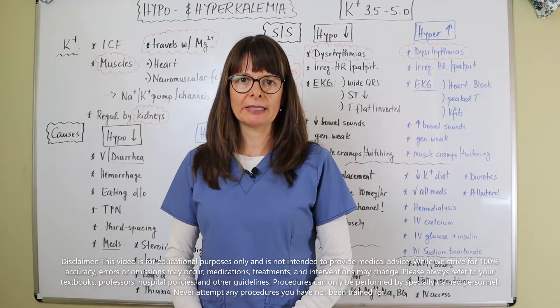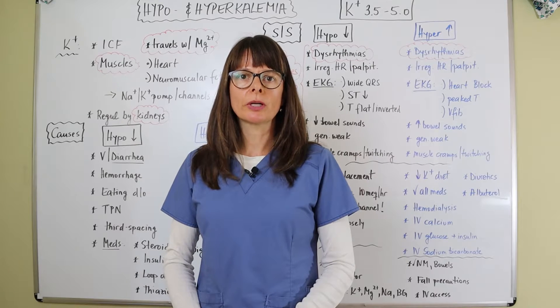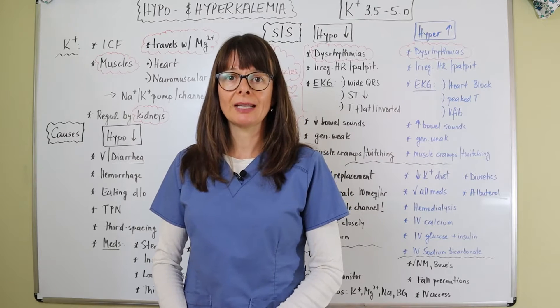Welcome to Nursing School Explained and this video on potassium imbalances. Today we'll look into causes, signs and symptoms, and treatment of hypo and hyperkalemia.